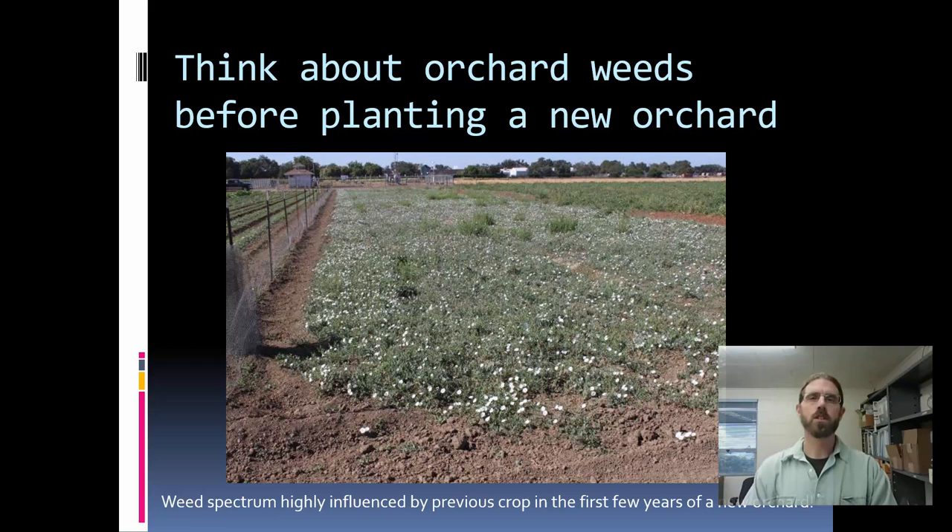Probably the most critical decision in terms of a young orchard is thinking about weed management before you put that young orchard in. We've seen a lot of orchards going into very heavy weed populations selected by previous crops, particularly annual cropping systems. If I was going to plant an orchard into a field like this, I'd really want to think about doing some heavy control strategies on the bindweed population before coming in with a brand new almond or pistachio planting, because you've got a lot more herbicide choices on bare ground.